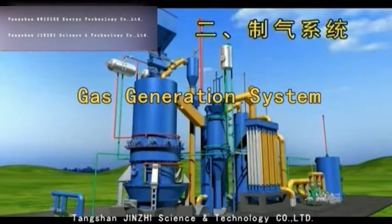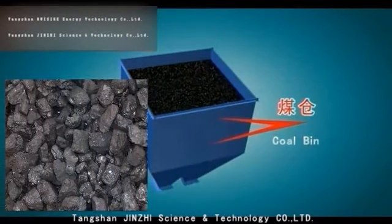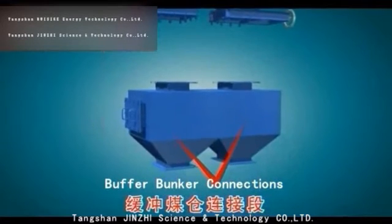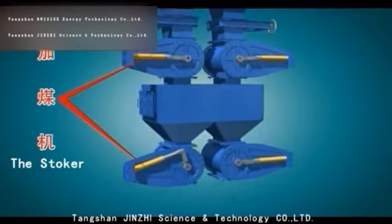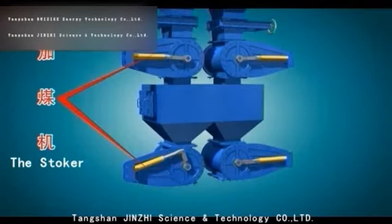The coal bin is for storage. The slide valve cuts off coal filling and prevents leakage. The connection section buffers during coal filling. The stoker is a hydraulic, double-drum, double-channel coal filling device. Between the drum and the shell, grease is filled with a grease pump to achieve a good seal, preventing unsafe factors caused by gas leakage.